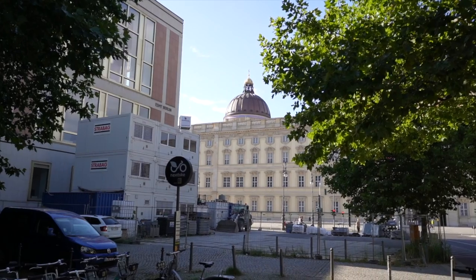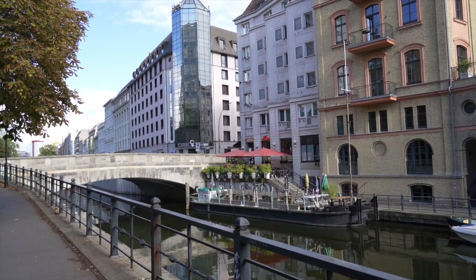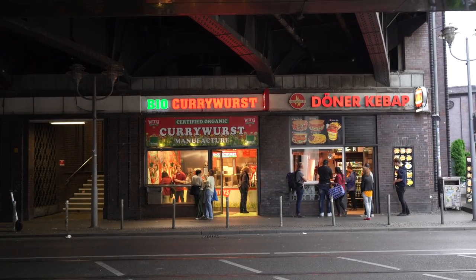That bridge might be one of the most efficient I've seen — you have trams, bikes, cars, and boats going underneath it. I've been seeing the TV Tower up ahead all day. I feel like I've walked so far and gotten nowhere closer to it — it must be massive.